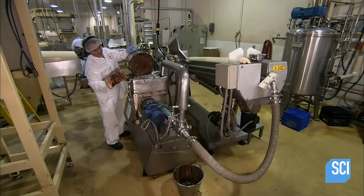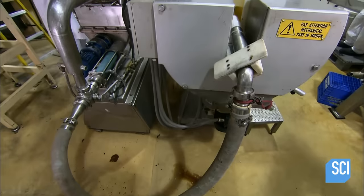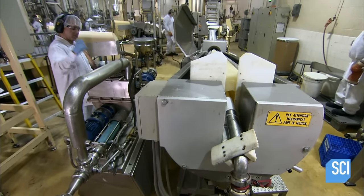Once mixed, the employee transfers the chocolate to a hopper next to the big mint candy tube. From here, the chocolate is injected into the hollow of the mint candy tube.